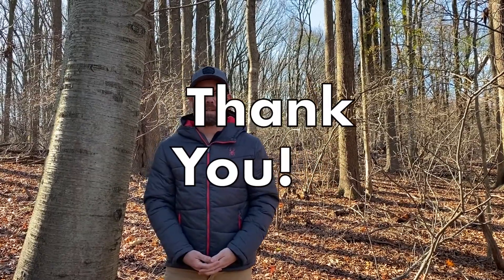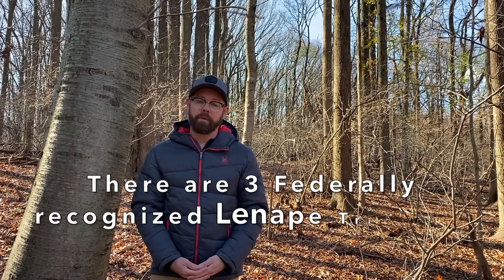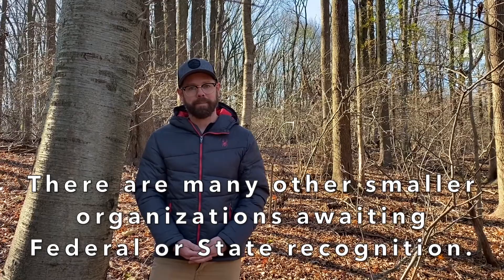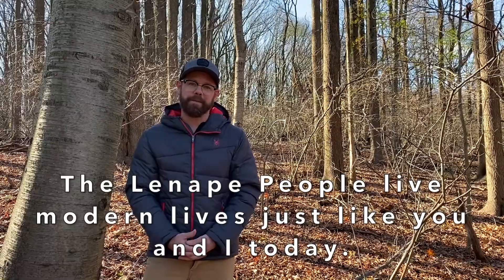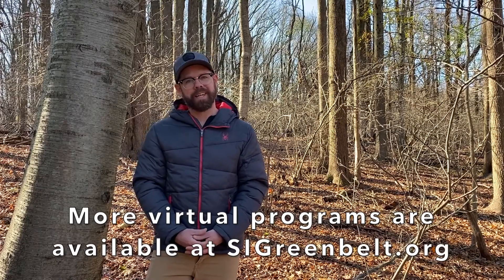Thank you for joining us on this virtual lesson and exploring the life, culture, and history of the Lenape people. It is a great honor that the Greenbelt Education Department is able to offer this accurate historical portrayal of the Lenape people during the Eastern Woodlands time period. Today, there are three federally recognized Lenape tribes in the United States, with many under smaller groups and organizations awaiting federal or state recognition. Although we are exploring the Lenape people during the Eastern Woodlands time period — when they lived in wigwams, used fire to flush wildlife, hunt, gather, and fish — today the Lenape people live in apartments and houses, drive cars, play video games, and go to school just like you and I. But there's no doubt that the Lenape people and their ancestors shape both the world they lived in and the world we live in today. If you're interested in more virtual programs, please visit us at sigreenbelt.org.